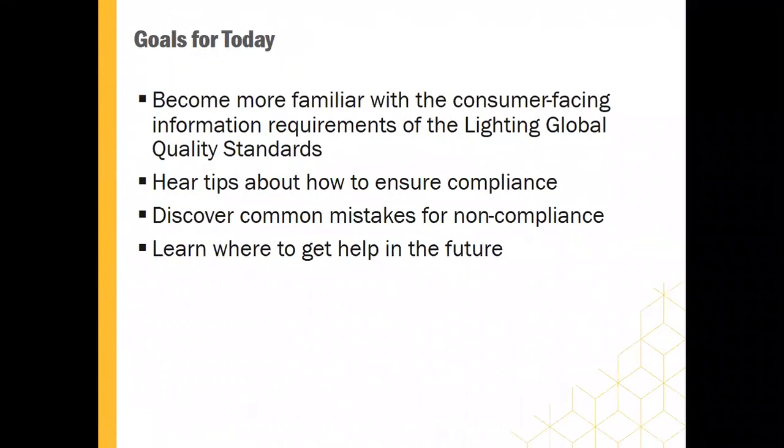The goals today for the participants are: one, to become more familiar with these requirements; two, to hear tips about how to ensure the compliance of your products; three, to hear about some common mistakes that we see and ways in which people are failing to meet those requirements; and lastly, we'll explain where you can get help on this topic in the future.